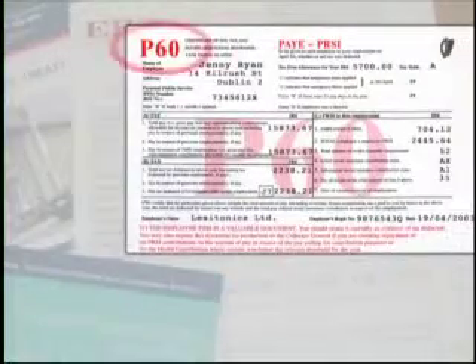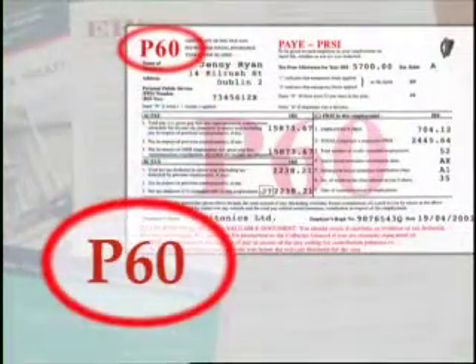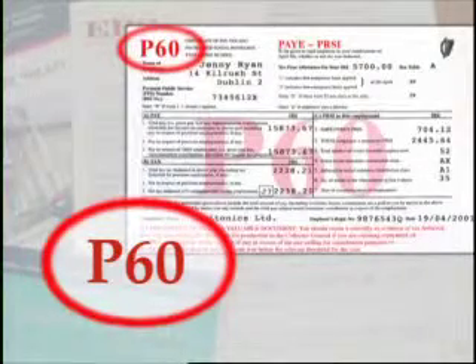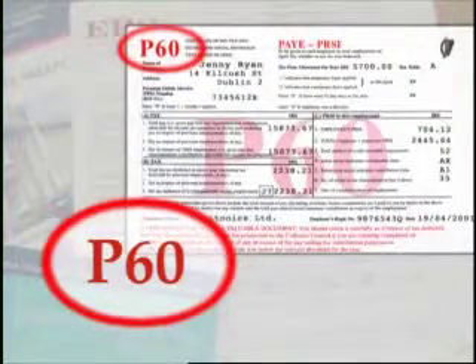Another document you'll also need if you're applying for a loan is your P60. Your P60 is a form which you get from your employer at the end of the tax year. It's an important document which has details of your income for the year, the tax you have paid, and your social welfare contributions.